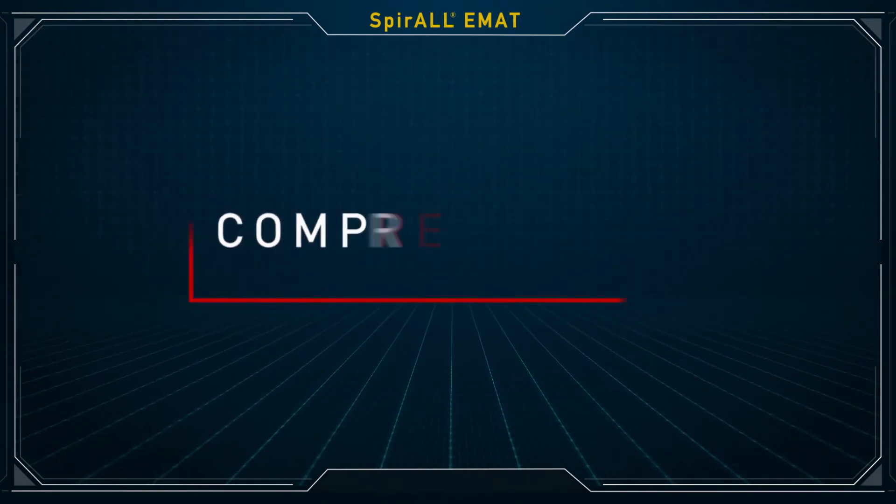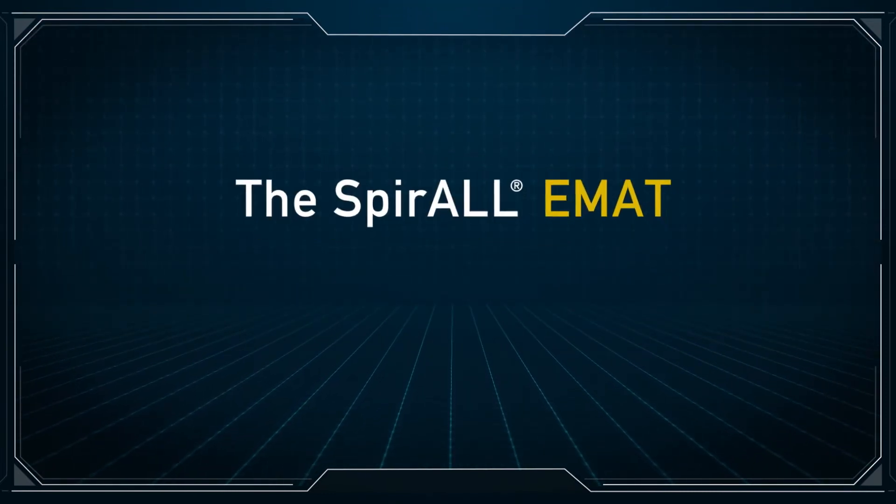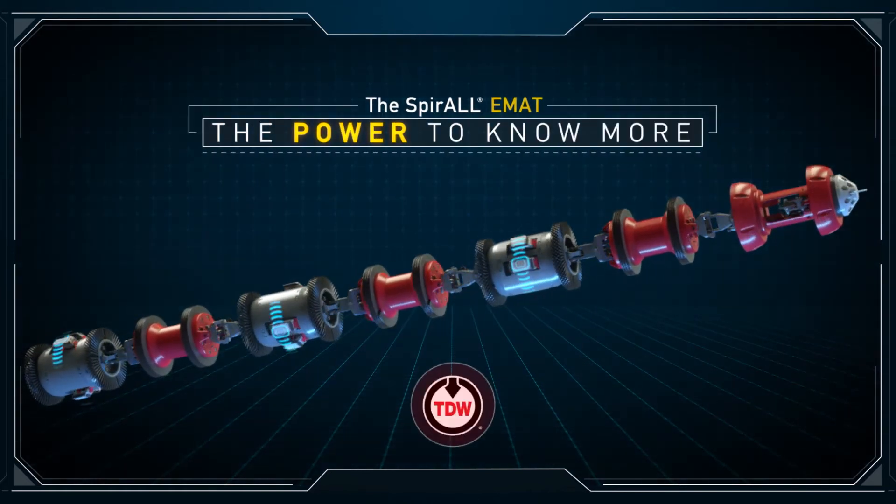Precise. Comprehensive. Effective. The Spiral EMAT from TD Williamson. The power to know more.